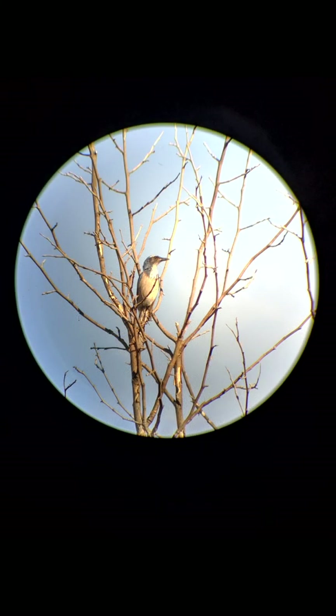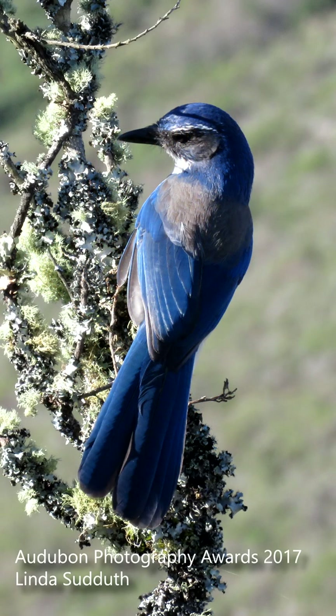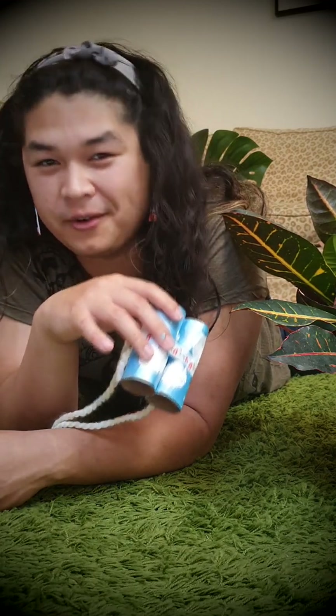California scrub jays are loud birds, so keep your ears open for their call. I hope that helps with identifying the glorious California scrub jay, and best of luck with your backyard birding.